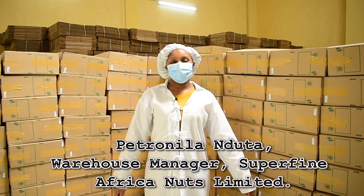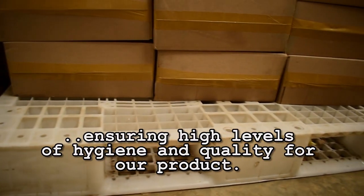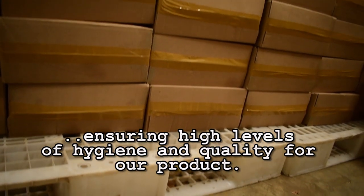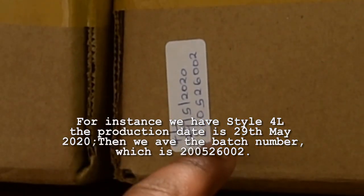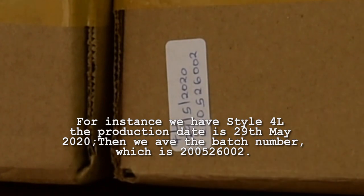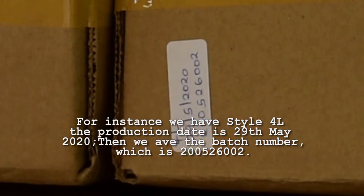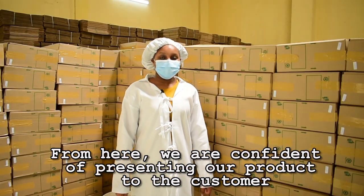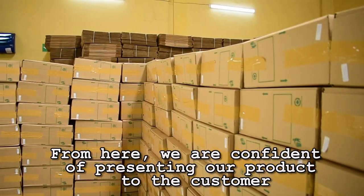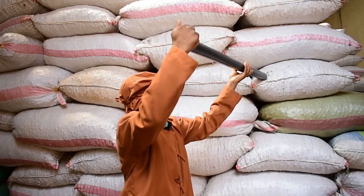Petronila Nduta, Warehouse Manager, Superfine African Nuts. Right after secondary packaging, we receive the finished product in the warehouse. We store our finished product on pallets for the purposes of ensuring high levels of hygiene and quality. For instance, we have style 4L; the production date is 29th May 2020, and we have the batch number 200526002. The purpose of the batch number is for easy traceability. From here, we are confident of presenting our product to the market, and at this stage the customer is sure of that familiar crunchy, refreshing pleasure of snacking on macadamia nuts.